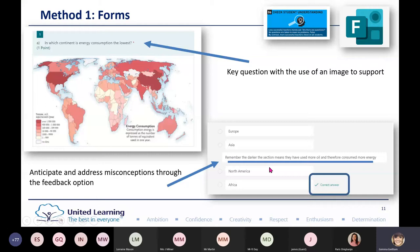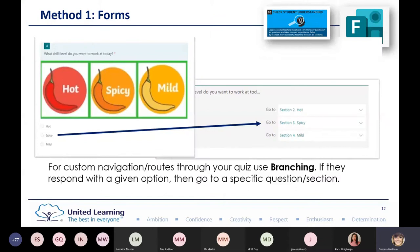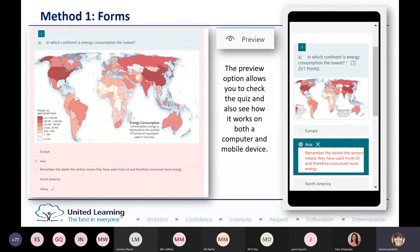Here we can see the correct answer is Africa, but you can anticipate that children might choose Asia because it's darker. You can also add custom navigation routes for your quiz using branching. Some of my secondary colleagues who teach maths, after they've done their input, check students' understanding and can choose whether they go to a hot, spicy, or mild activity. With Forms, you can also preview what it would look like on a computer and on a mobile device.